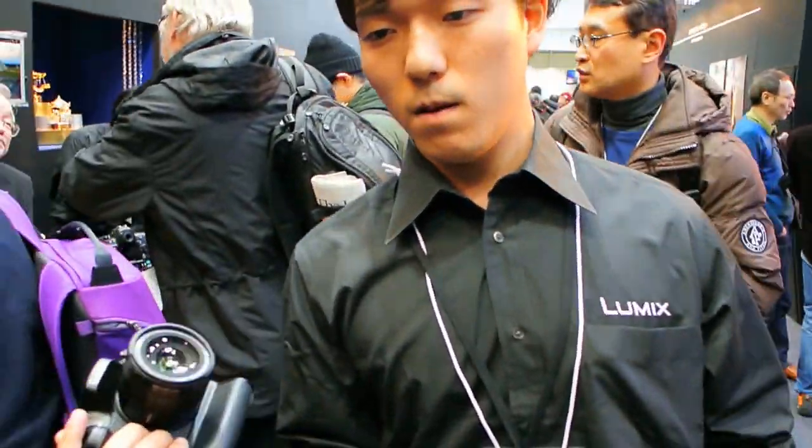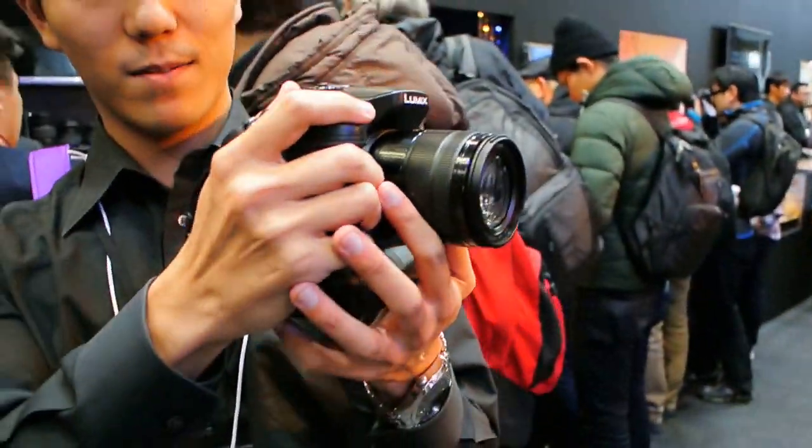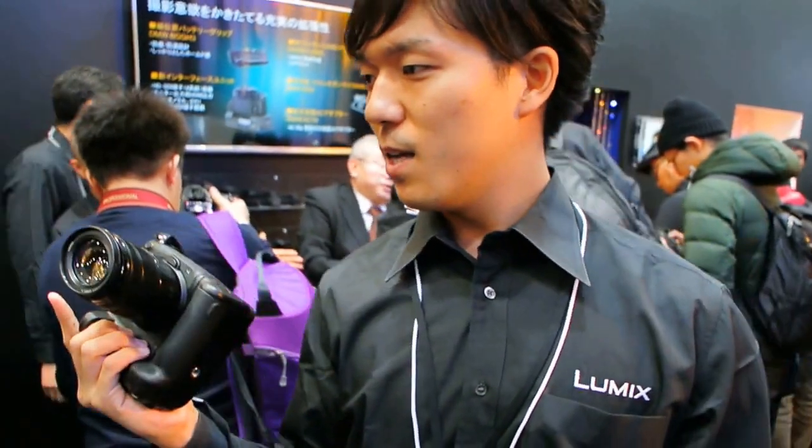GH4 camera for professional usage. Great shooting functions too, so I hope you're going to have the GH4 in your hand when it's available in the market. See you soon. Thank you so much for listening.